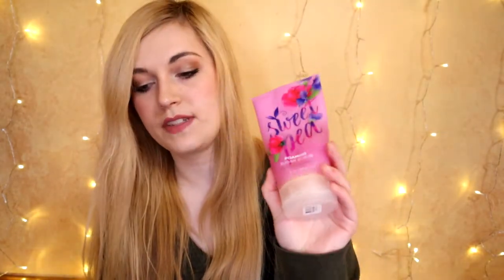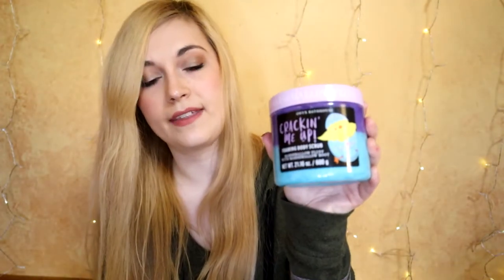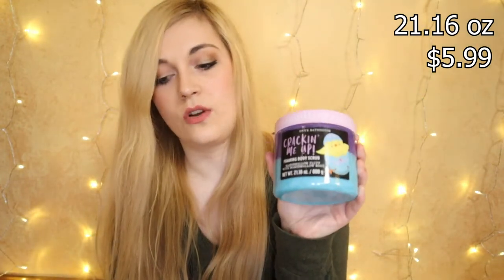Next up is Sweet Pea from Bath and Body Works, which retails for $16.50 — full price, not including any sales or promos. This bottle is only 8 ounces as opposed to the 21-plus ounces of the Body Prescriptions, so it's considerably less product for considerably more money — $2.06 per ounce. Next is Tree Hut: an 18-ounce jar retailing for about $7.99 at Target, Walmart, and most places — 44 cents per ounce. Finally, Onyx Bath House is also 21.16 ounces at $5.99 from Marshalls — also 28 cents per ounce.